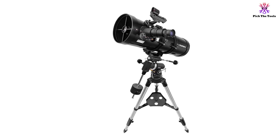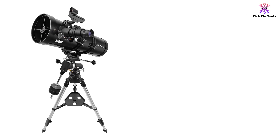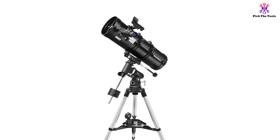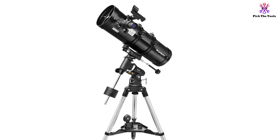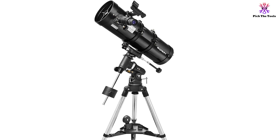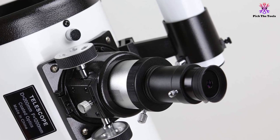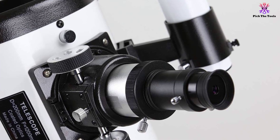The built-in dual setting circles help you discover more objects when you dial their coordinates. The package also includes Starry Night astronomy software, an accessory tray, a rack and pinion focuser, a manual, and a collimation cap which aligns the mirror for more accurate focus. This telescope does not have advanced features, but it offers decent value for the money and is undoubtedly the best reflector telescope under $500. However, users have reported complications in assembling it due to poor and vague instructions in the manual, with online instructional videos being more helpful. Some customers also received packages with missing and broken parts.